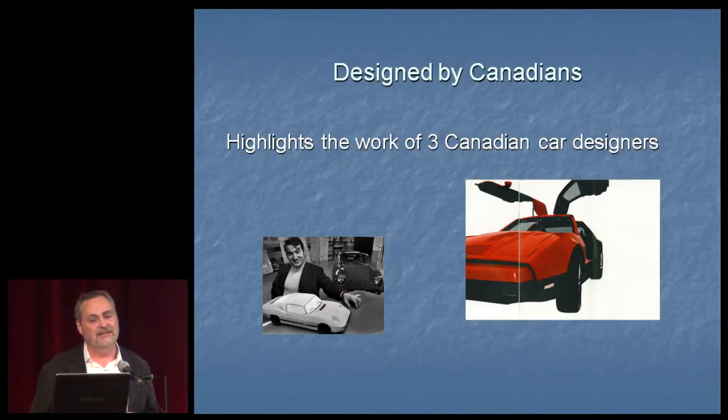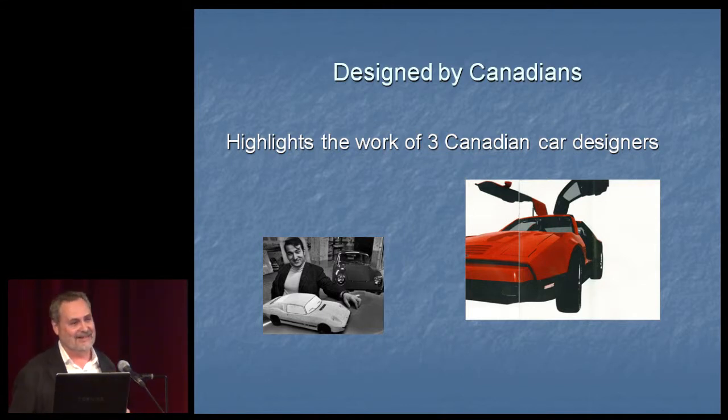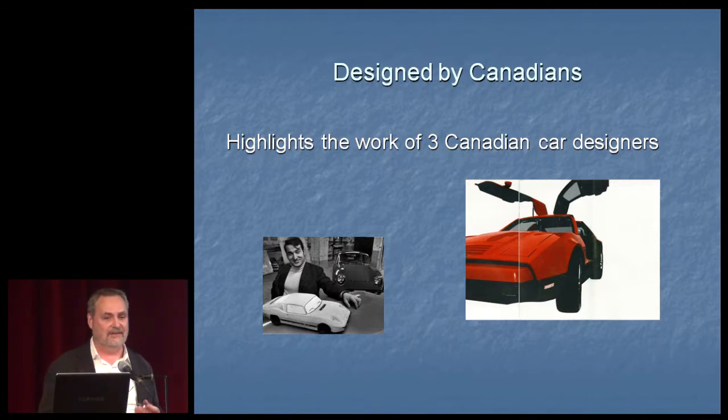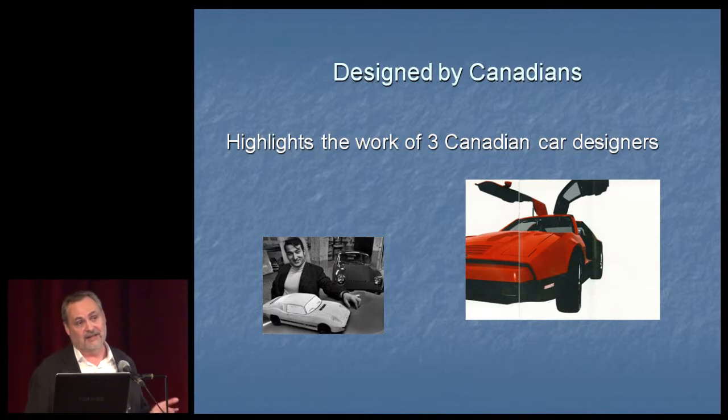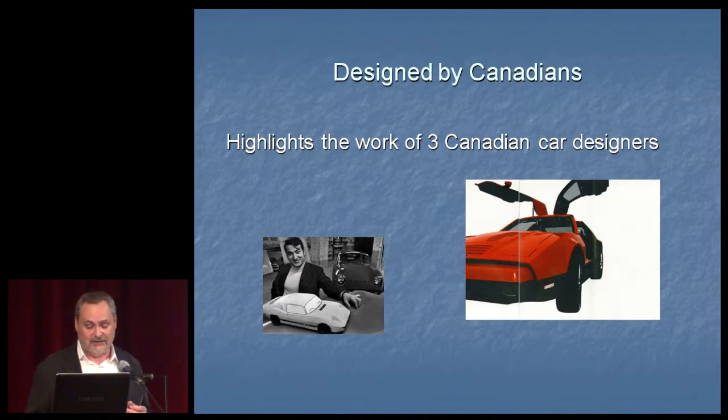The first section is 'Designed by Canadians,' and in many ways it's the most disappointing section, because you would think that with Canada's challenges — so big, so few people, harsh climate — it would be a perfect design challenge to create a car that took advantage of Canadian environment and iconography. But that is not the case. In fact, the many talented car designers Canada has produced have all gone elsewhere — some work for Volvo, some in the United States — so they produce cars that end up as imports into Canada.